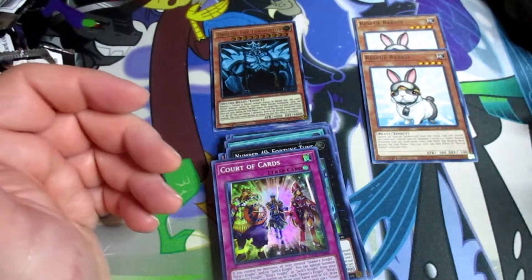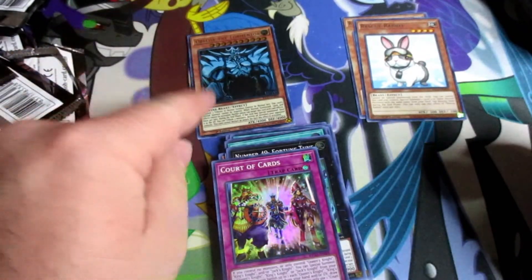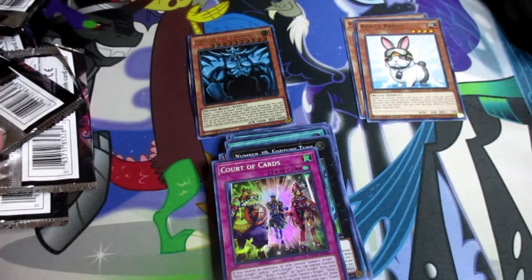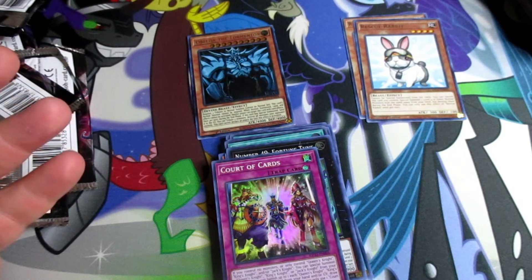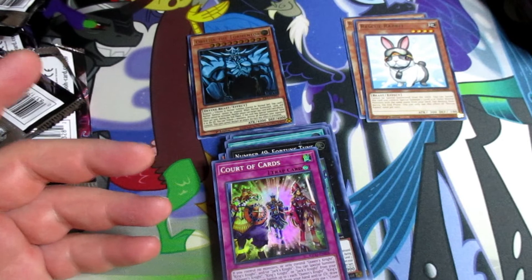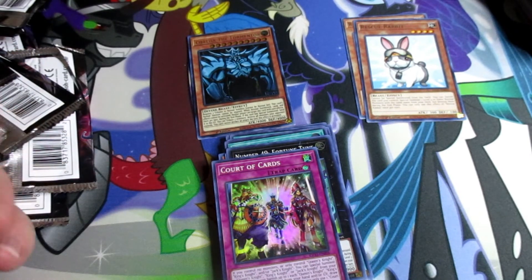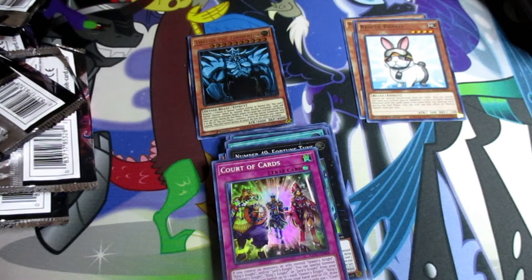Alright everybody, that's gonna be all for the video. Of course we got the Rescue Rabbits — best card, second best. Leave a comment down in the comment section — which one of the gods was your guys' favorite? Which of the rescue monsters was y'all's favorite? Don't forget to comment, don't forget to like, don't forget to subscribe — y'all have a wonderful day, enjoy!